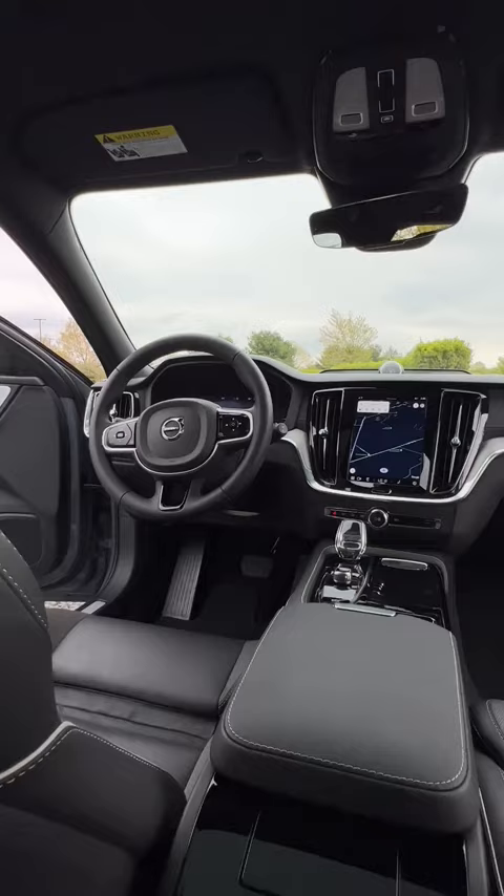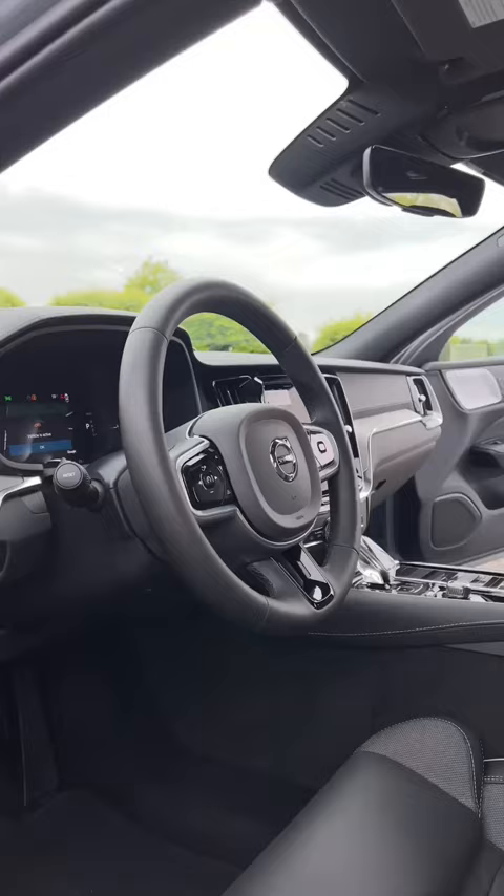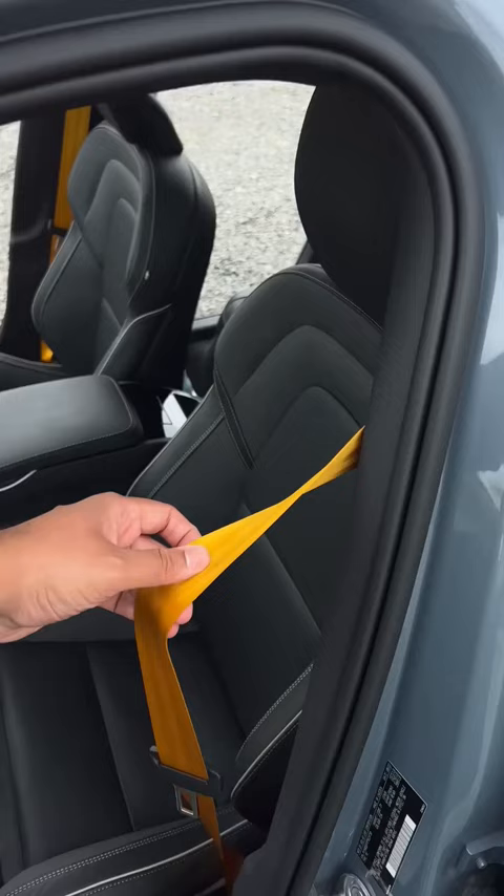Inside, it has the minimalistic Volvo design and is really well put together. You get these sporty and comfortable seats that are heated, and you also have a heated steering wheel. Not to mention, you also get these awesome gold seatbelts, so everyone knows you're cool.